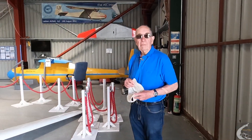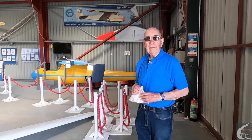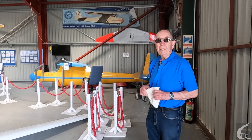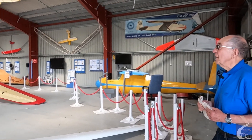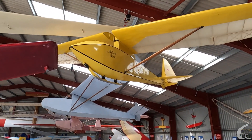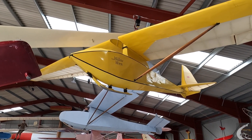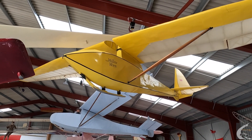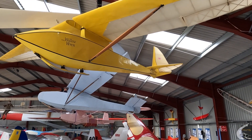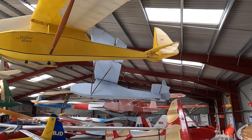I'm the chairman of the Gliding Heritage Centre here at Lasham and we're very pleased to have on loan from Brooklands three aircraft. The first one is the Willow Wren up here, which is quite a unique glider built and designed by Bill Manuel some time ago. It's been rebuilt and has flown but it's not in flying condition at the moment — it's from between the wars.